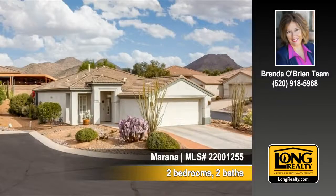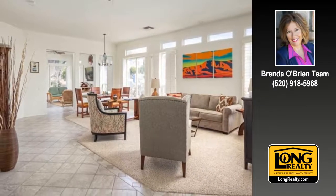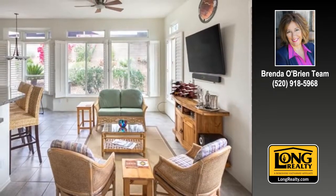Let us show you this inviting home at 5364 West Claret Cup Place in Marana. A wall of windows brings the outdoors into this inviting room. Just move in, unpack and enjoy.